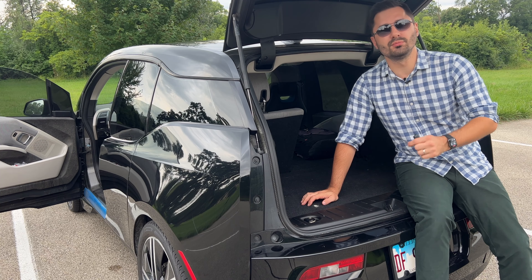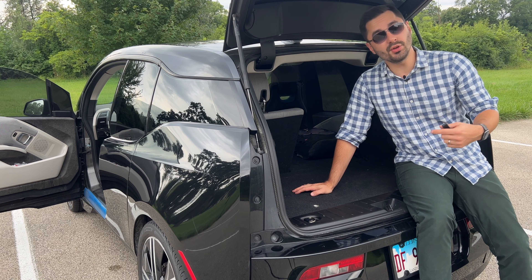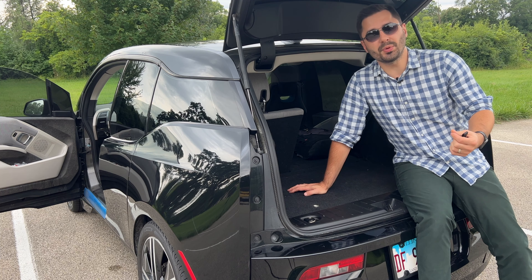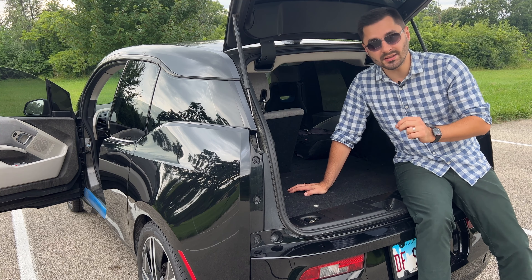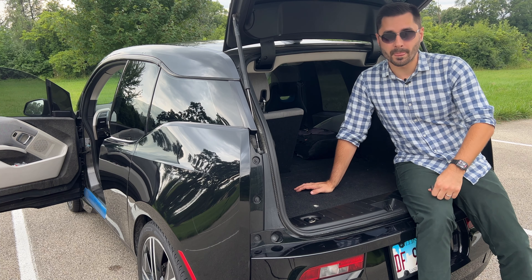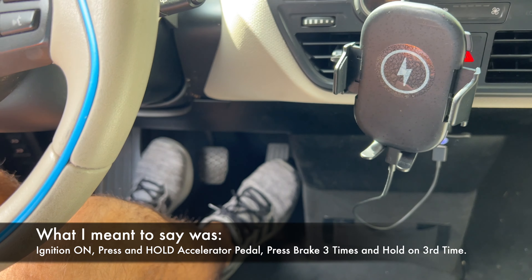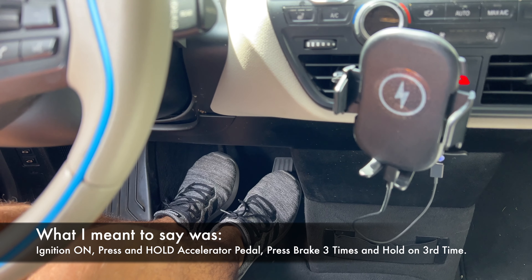BMW also did some thinking around the range extender engine, which leads to the next hidden feature: emissions mode. This turns on the engine and runs it for 20 minutes to bring it up to operating temperature and prepare systems for emission testing. Your battery charge has to be under 75%, as it will actually charge the battery as a side effect — could be useful in an emergency. To turn this on, open the hatch, turn on the ignition, press the accelerator pedal three times and hold on the third time, then release and press the brake, followed by the start/stop button.